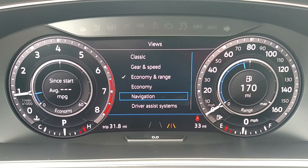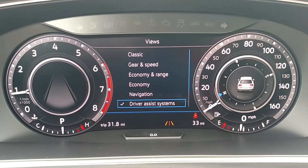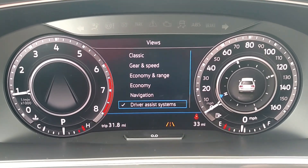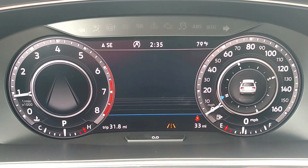There's another screen down here — you can go to Driver Assist Systems, and that will give you on the right a compass with the vehicle inside it, and on the left what looks like a blank screen. What that actually is, is a screen to help you out with your adaptive cruise control.